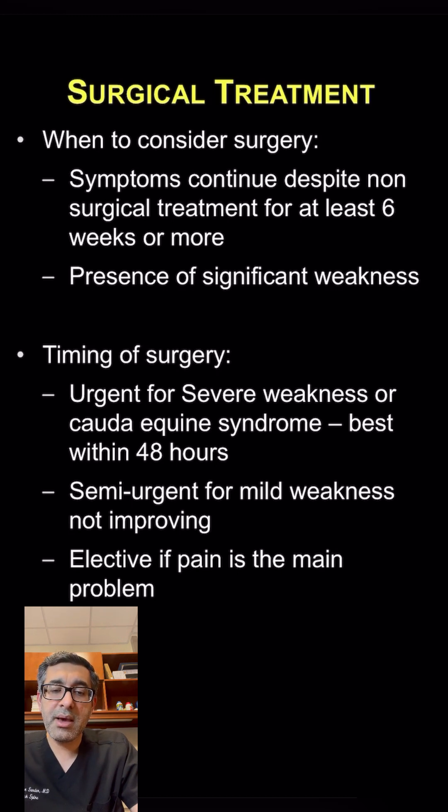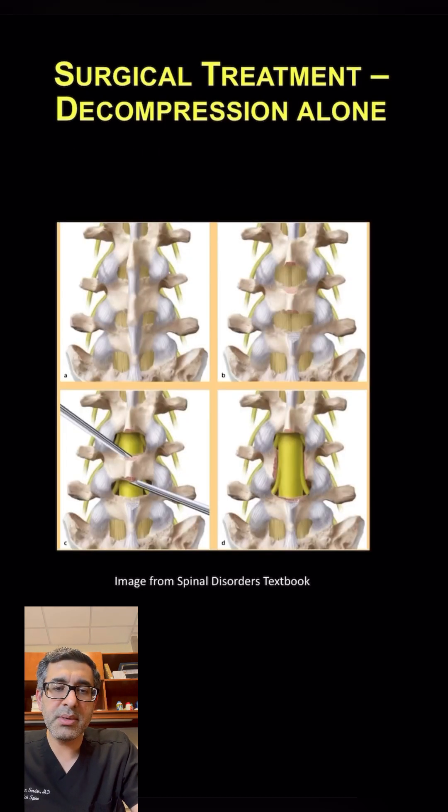However, patients who have a lot of weakness are typically considered as a more urgent surgery. And especially for patients who have difficulty controlling their bowel or bladder or who have cauda equina, those are best treated within 48 hours of onset of symptoms. For the most part, surgery for spinal stenosis is elective, and we do it after many weeks of symptoms.